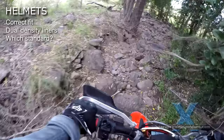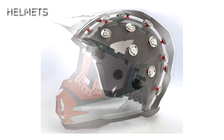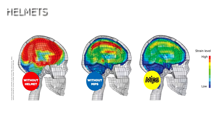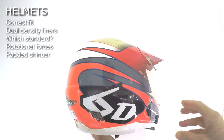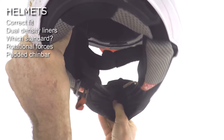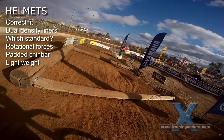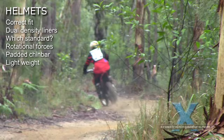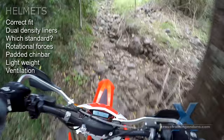Rotational forces are a serious issue the standards barely touch on. Some manufacturers like 6D are addressing this in their designs now, and others are beginning to use the MIPS or Philips systems. Check for padding on the inside of your chin bar — this is important to reduce broken jaws or teeth in a frontal impact. Helmet weight only starts to become a safety issue past one and a half kilograms, but a lighter helmet is always less tiring. If you ride in hot weather, good ventilation keeps you refreshed and therefore safer.